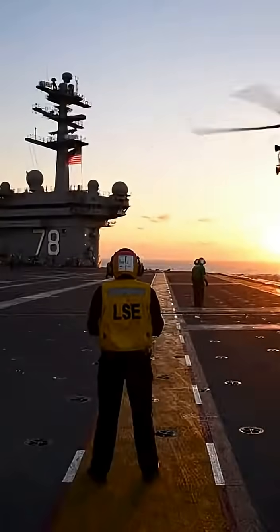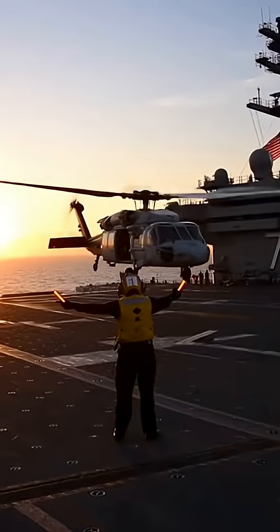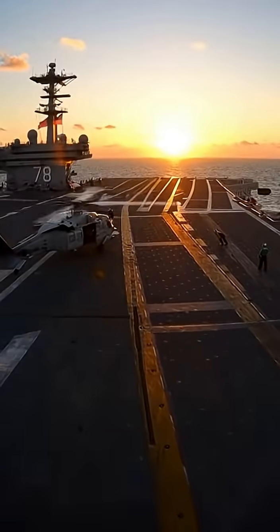Black tail with the red trident belongs to Helicopter Sea Combat Squadron 9, the Tridents. Their showbird, MODX 610, slides into the groove and settles onto the deck.